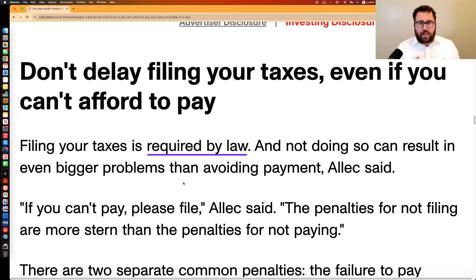The failure-to-file penalty — if you don't file by April 15th, or October 15th if you get an extension — is not 0.5% a month. It's 5% of the balance due per month or part of a month that the return is late. So 5% of $10,000 is $500 a month. Both penalties max out at 25%, but you'll hit that cap much faster with the 5% failure-to-file penalty.